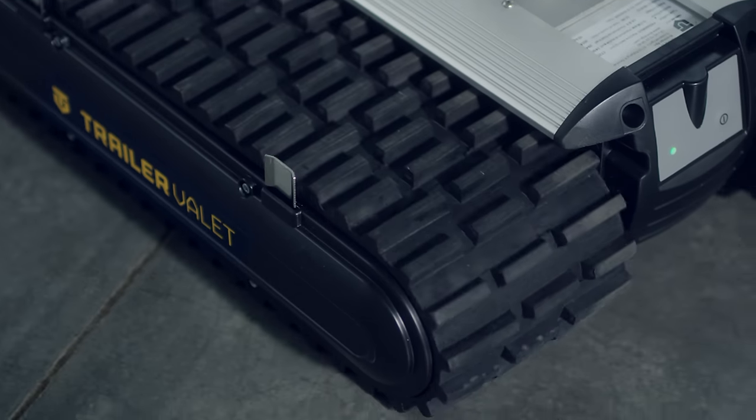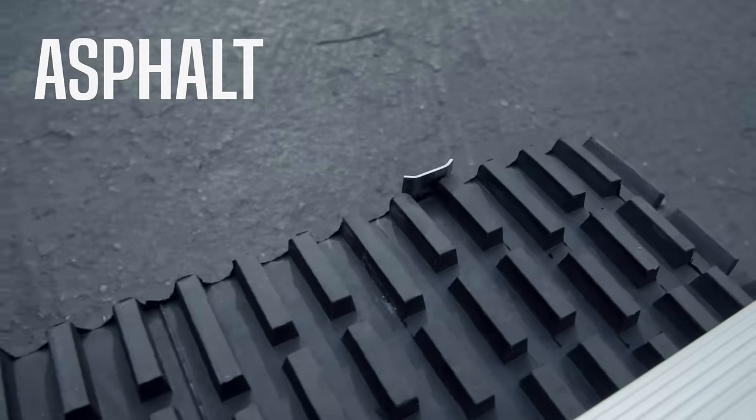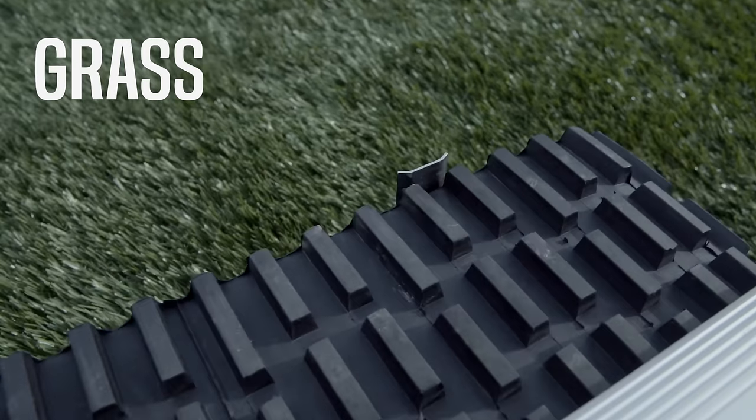Heavy-duty Caterpillar treads allow you to traverse all kinds of terrain, including asphalt, dirt, grass, and even gravel.